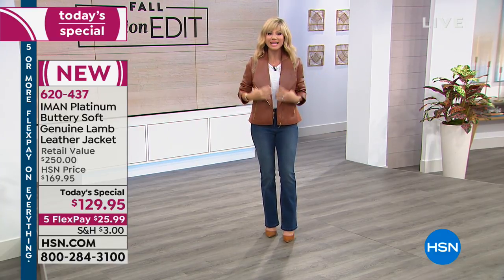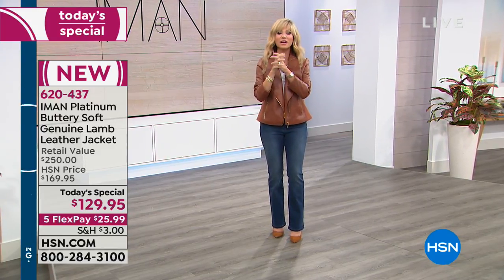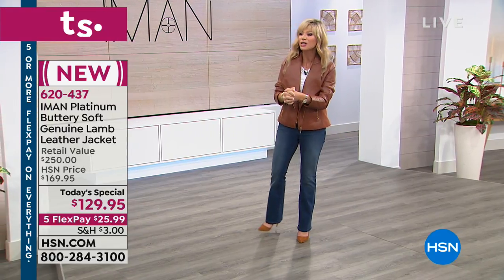If you're even thinking about it, we already sold out of one of the colors. Everything we're offering you today is on five interest-free credit card payments.